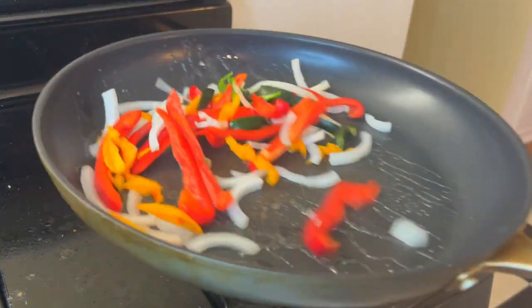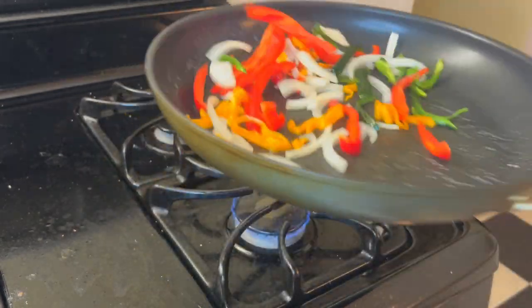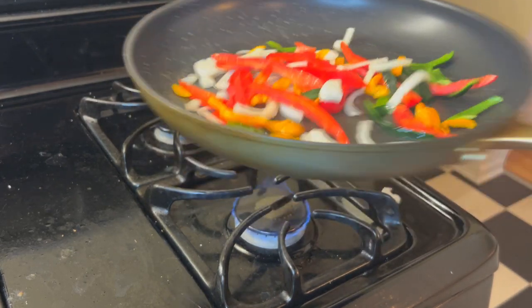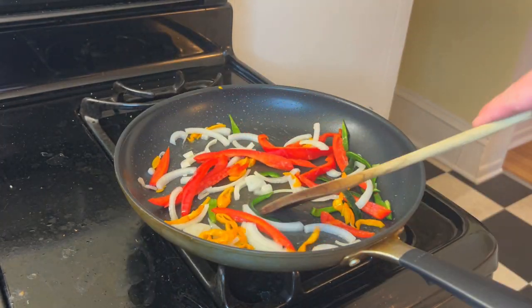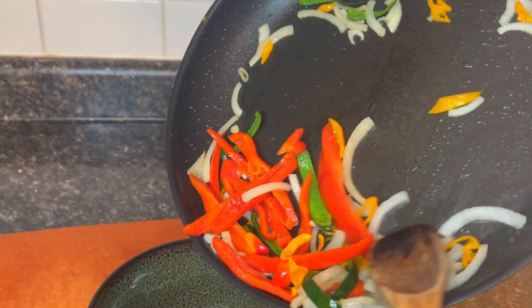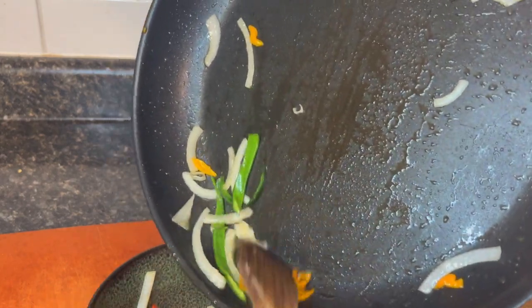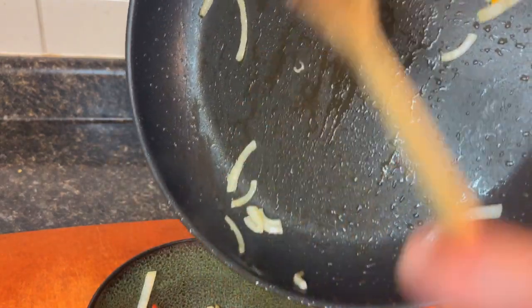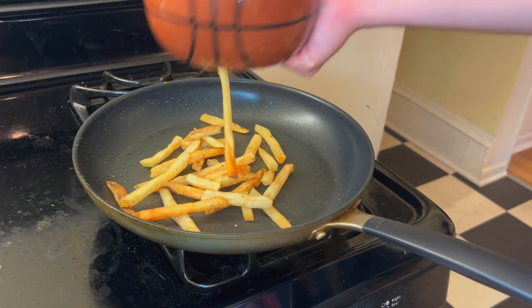These veggies are going into a non-stick pan on medium-low heat with the barest dollop of oil — you don't really need a whole lot, just enough to get the sizzle going. These are going to simmer until they start to soften without turning into that stiff jelly that overcooked pan veggies can get. Once they are cooked, we're going to remove them from the pan until final assembly.